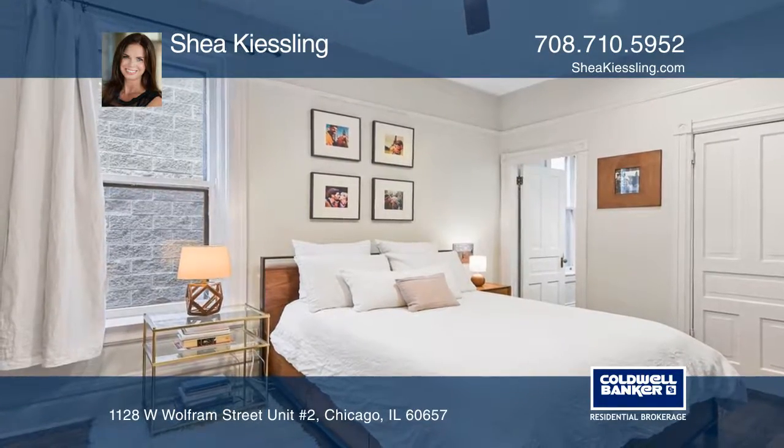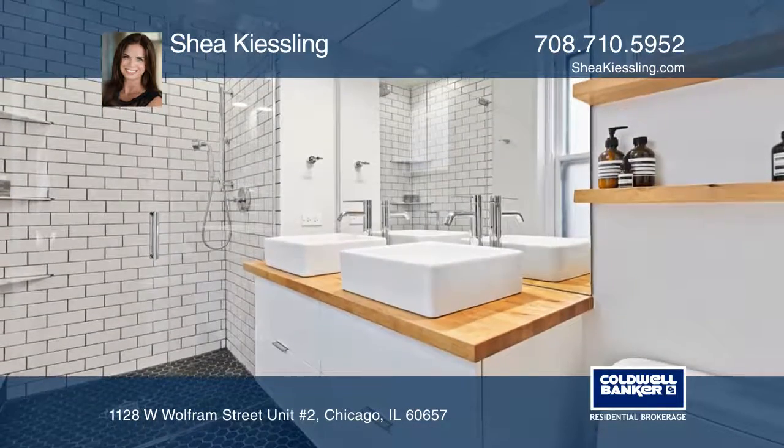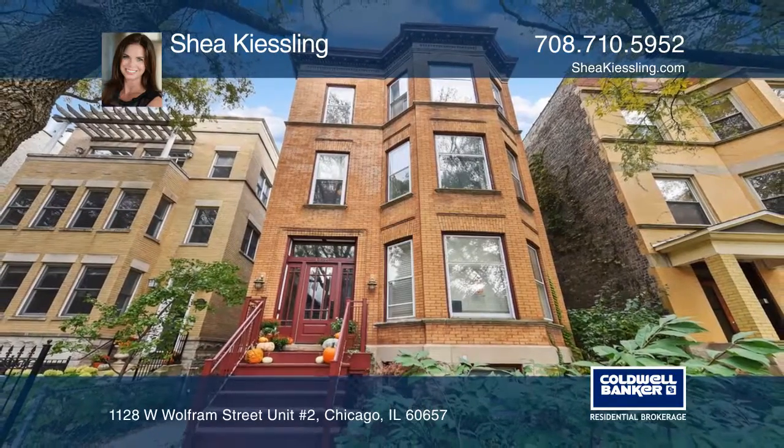Relax in the master suite featuring a walk-in closet and spa-like bath with heated floors. Welcome home. Come see it in person with Shea Kiesling.